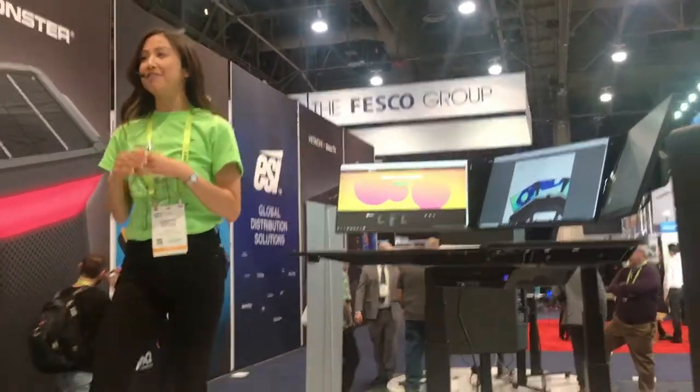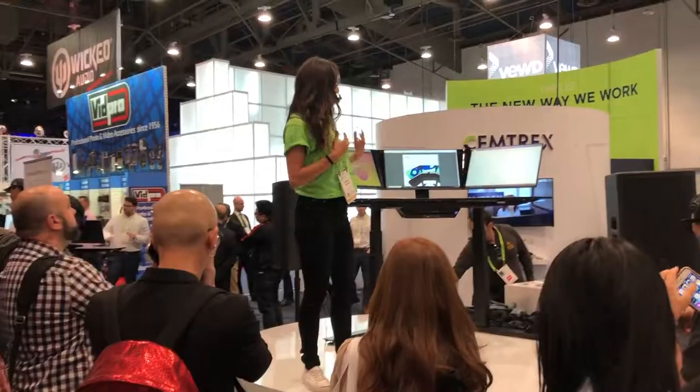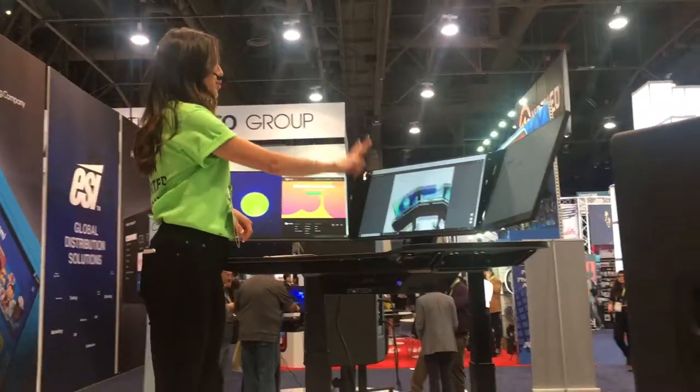Smart Desk — the world's most advanced all-in-one workstation. Everything that you see here is included in the Smart Desk. Two fingers scroll through documents.